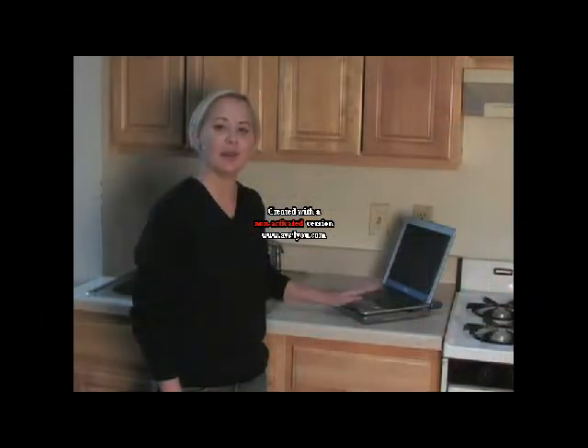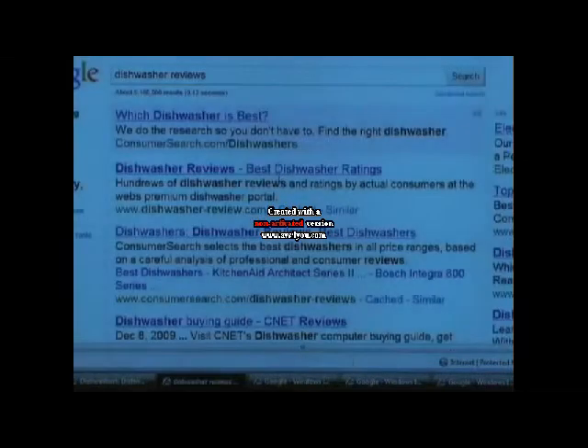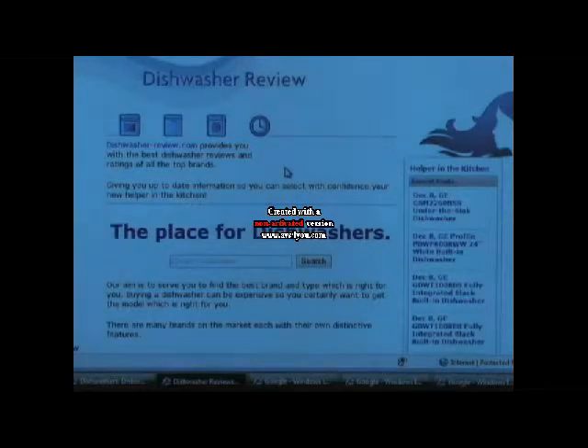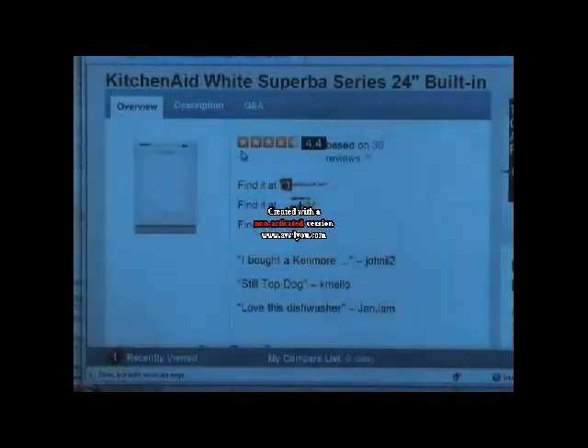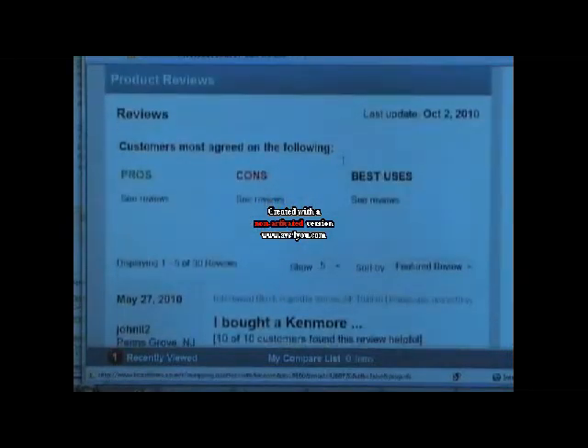The first thing you want to do is conduct a search on the internet to make sure that the appliance you want to purchase really has all the features you're looking for. To do this, type in the name of the appliance you want to research in the search engine browser, then click on the links to the various review websites. Most review websites will show you a star rating and customer reviews about each particular model.